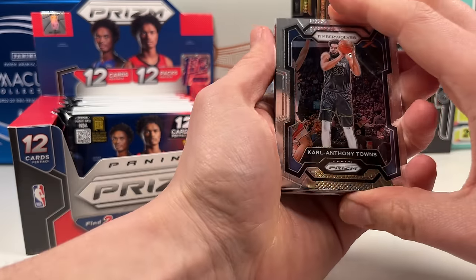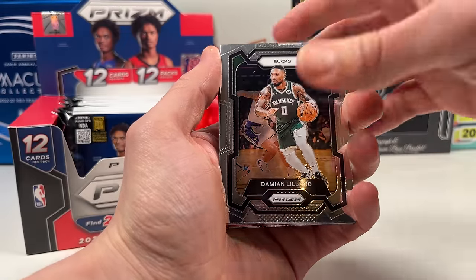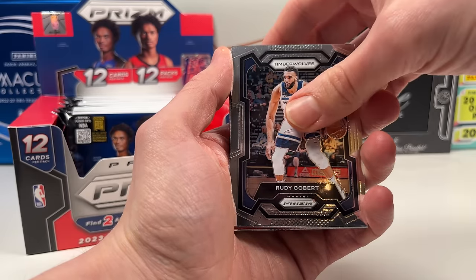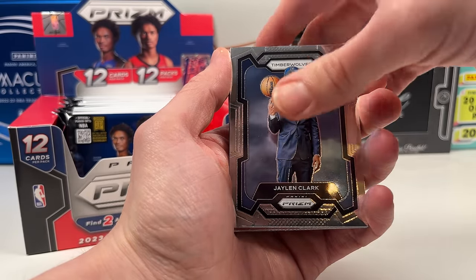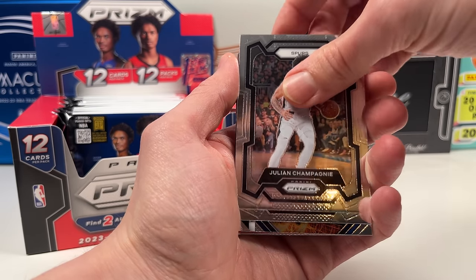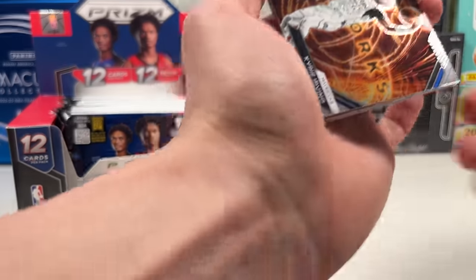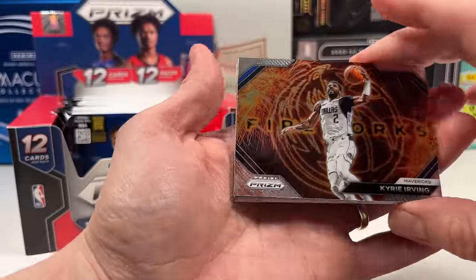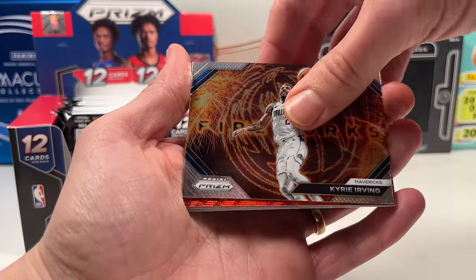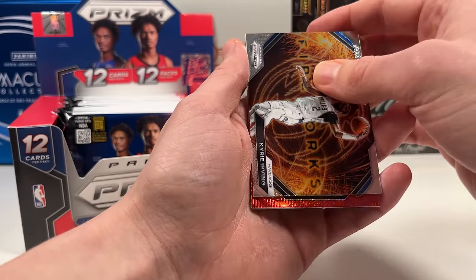We see our first colored card — it's been slow but we still have 10 packs left. Dame — three-point champion, All-Star MVP, he had himself a weekend. Rudy Gobert, Jalen Clark on the rookie — no major rookies yet. Julian Champagnie, Charles Barkley on the old-school Prizm, and then a Kyrie fireworks for my Mavs — that is awesome! The inserts are looking really good this year.